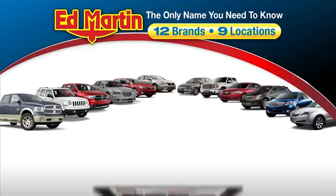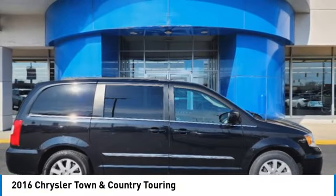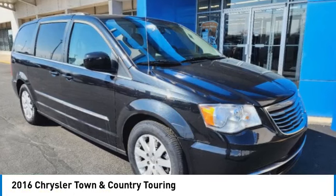Thank you for clicking our video. You can also shop over 4,000 more cars and trucks online at edmartin.com. Looking for the right vehicle? Check out the 2016 Town & Country.